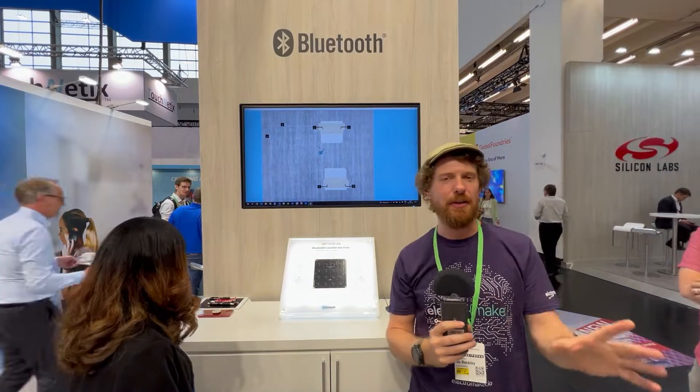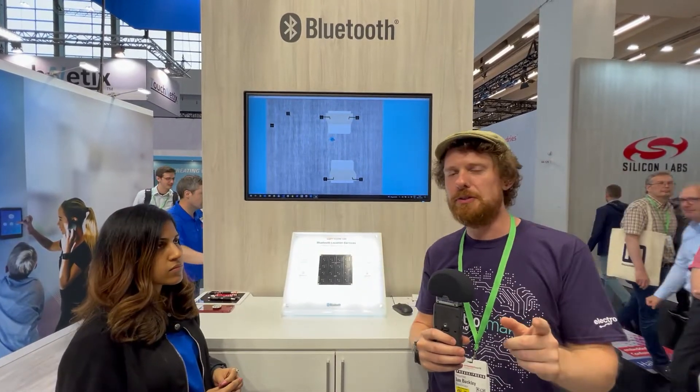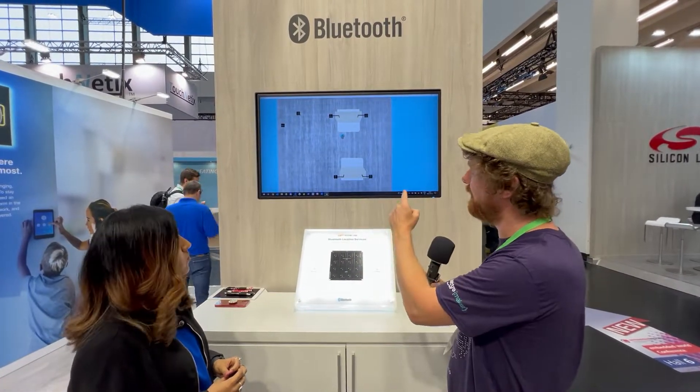We are here at the Silicon Labs stand at Embedded World 2022, and this is something kind of interesting — bleeding edge and very new. You're probably used to the idea of asset tracking in various ways: you can use GPS, you can even do it with Wi-Fi to an extent. This is something I've never seen before — this is using Bluetooth for tracking. Would you like to give me a little bit of background as to how this works and what we're looking at right here?